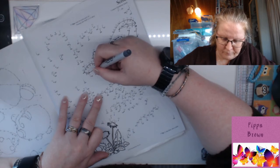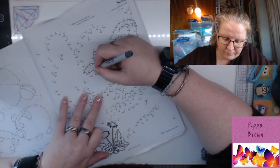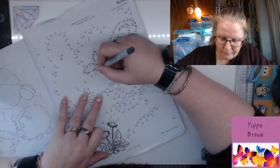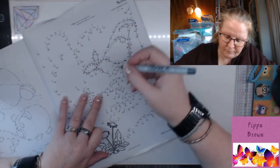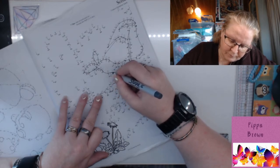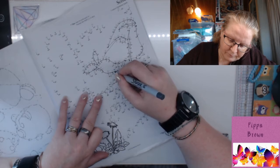A butterfly that can't drink nectar is doomed. One of the first jobs as an adult butterfly is to assemble its mouth parts. When a new adult emerges from the chrysalis, its mouth is in two pieces. Using palps located adjacent to the proboscis, the butterfly works the two mouth parts together to form a single tubular proboscis. You may see a newly emerged butterfly curling and uncurling the proboscis over and over, testing it out — that's amazing!